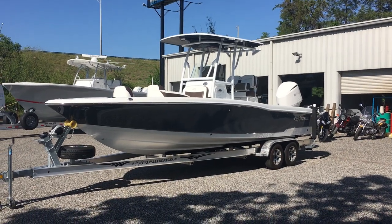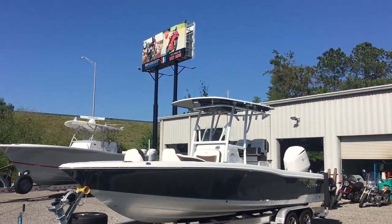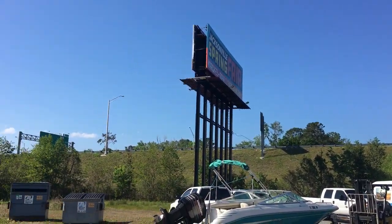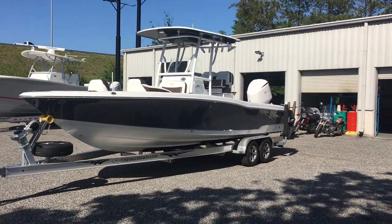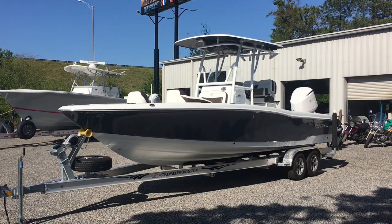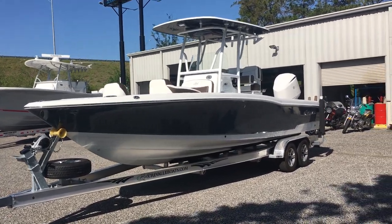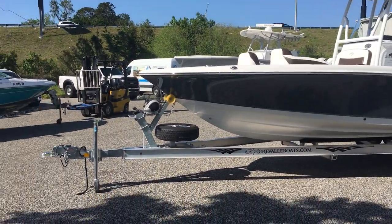This is Brad at Yamaha Marine Center, 1515 Wells Road, right next to the BMW Ducati store off of beautiful 295 on the West Beltway. Today we have a 2018 Crevalle 26 Bay. This boat is built to be a family-friendly fishing boat, and we'll show you a couple of reasons why.